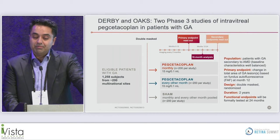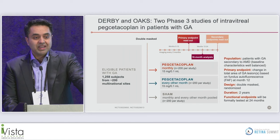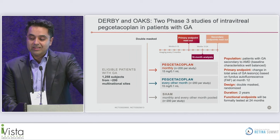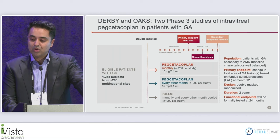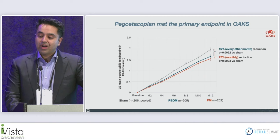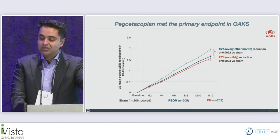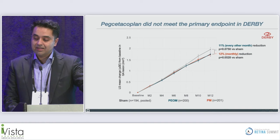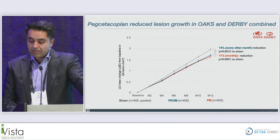DERBY and OAKS were two phase three studies of intravitreal pegcetacoplan in patients with geographic atrophy. Patients were randomized one-to-one-to-one to monthly pegcetacoplan, every-other-month pegcetacoplan, or sham injections. The primary endpoint was at 12 months, with an 18-month analysis and secondary endpoint readout at 24 months. Both studies allowed patients with subfoveal GA and fellow eye CNV. The primary endpoint was met in OAKS, with a 16% reduction in the every-other-month group and a 22% reduction in the monthly group compared to sham — both statistically significant.